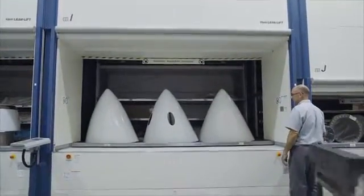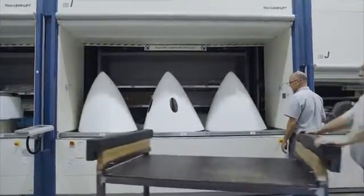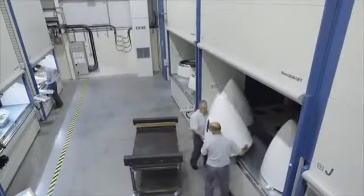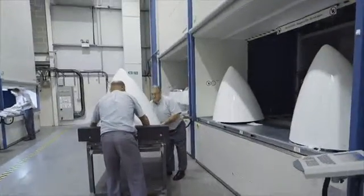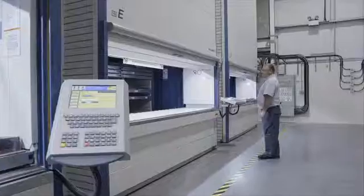To store large components safely and reliably, two Hanel lifts were equipped with an extra large access point. Components measuring up to 1350 millimeters in height can be stored with a high degree of ergonomics, not to mention space savings.